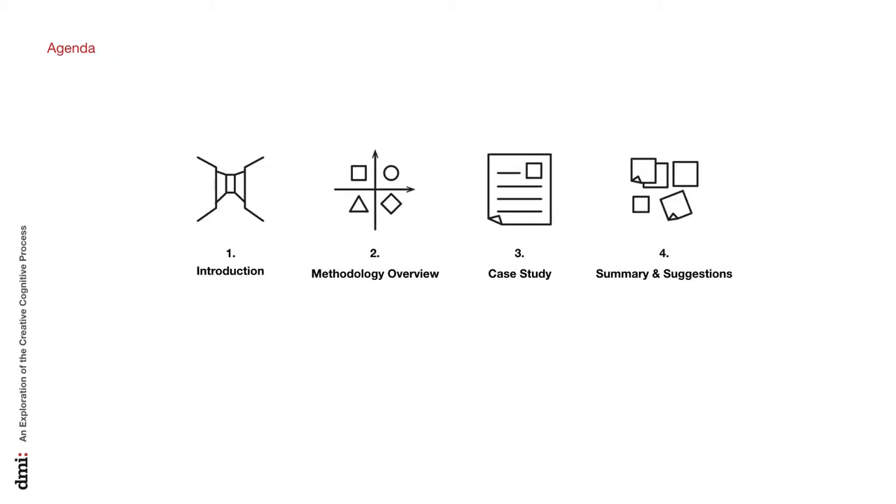We have four sections today: Project Overview, Literature Review, Case Study, and the Key Takeaway.